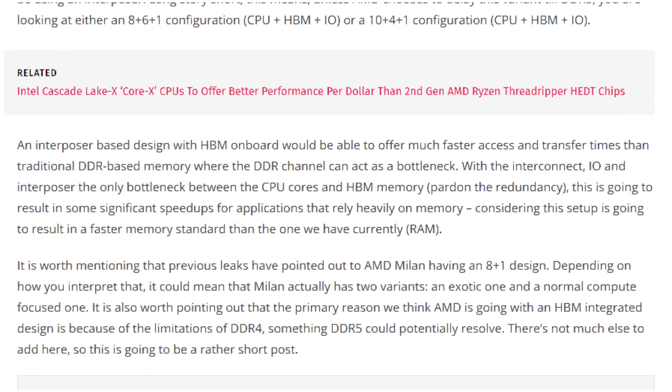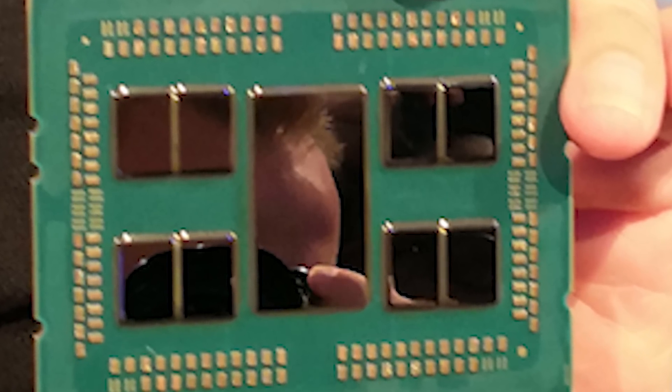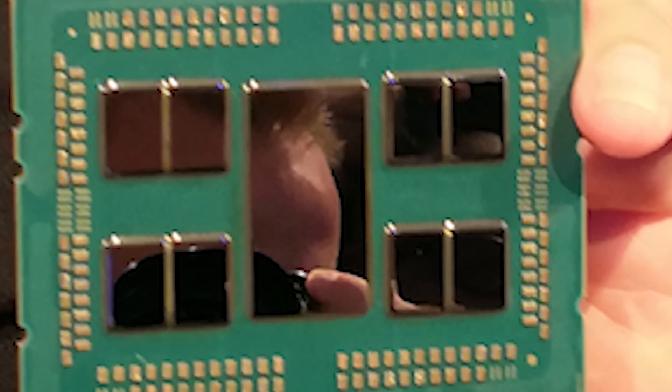One is the IO die, four left blank — what would those four be? Apparently, it would be to implement HBM memory onto the CPU so that they could feed some memory to the processors on board before they actually go to external memory using the IO die, which would allow the server chips to overcome some memory bottlenecks typical in this chiplet scenario. This is something cool that AMD will potentially be implementing according to this WCCF Tech rumor.